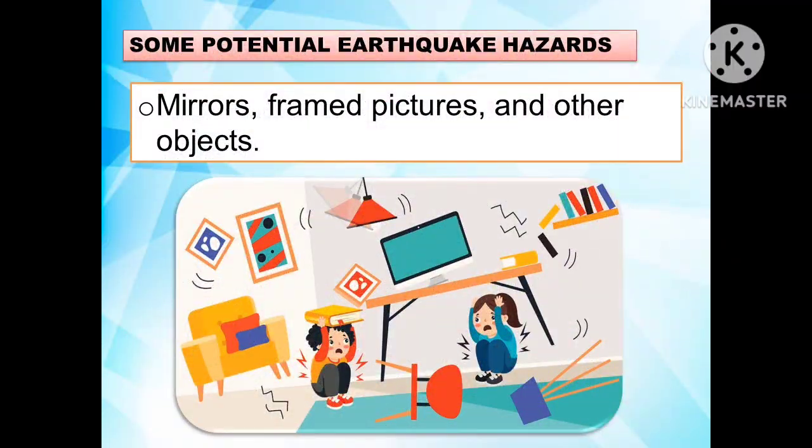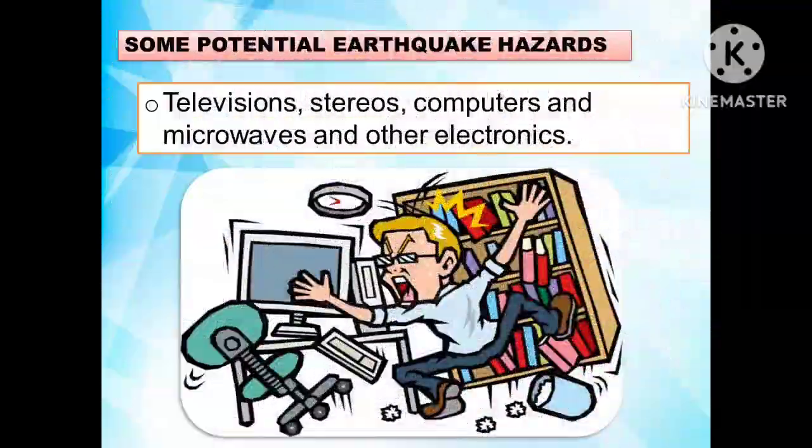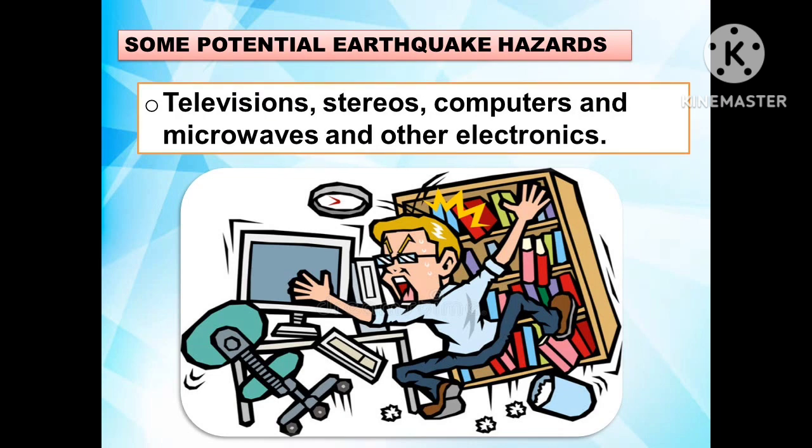Another potential earthquake hazard is that mirrors, framed pictures, and other objects should be hung from closed hooks so they cannot bounce off walls during an earthquake. Secure them in place with non-damaging adhesives. Televisions, computers, microwaves, and other electronics are heavy and costly to replace; they can be secured with flexible nylon straps and buckles for easy removal and relocation.